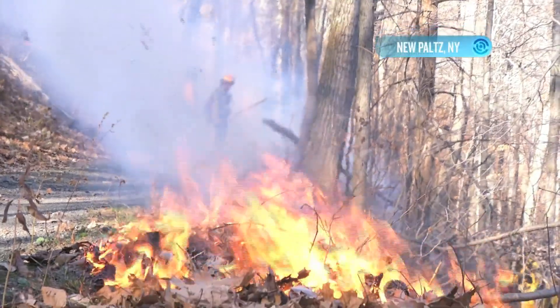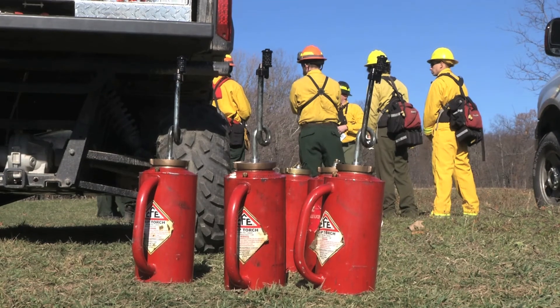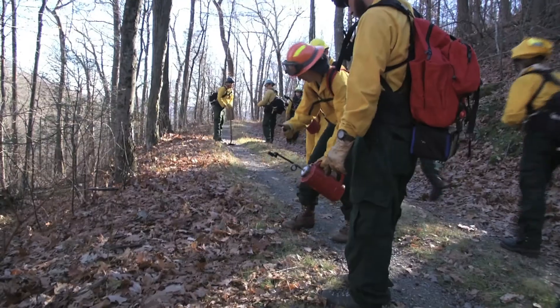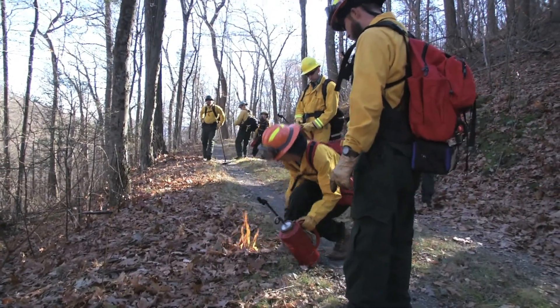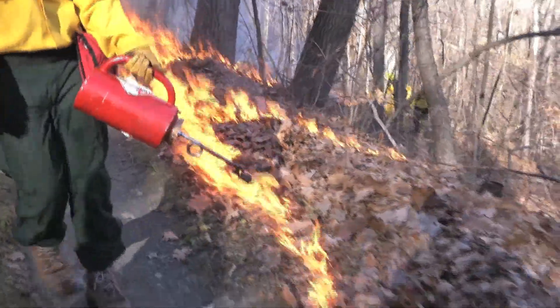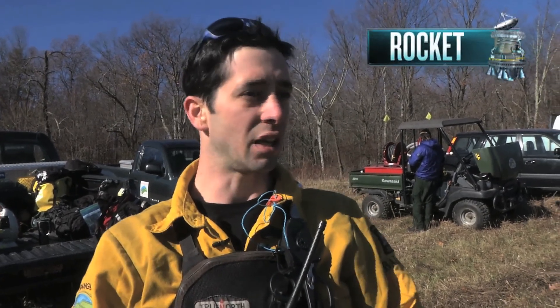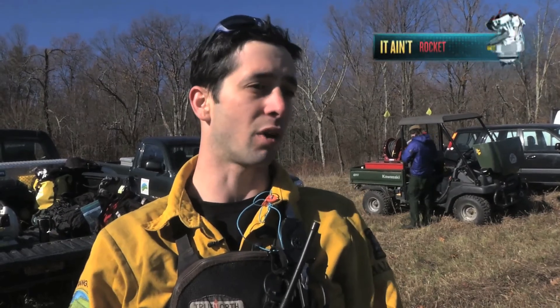Things definitely got heated at New York's Mohonk Preserve as a team of rangers and ecologists did the opposite of what Smokey Bear says — they started a forest fire. Believe it or not, this blaze is actually helping the forest flourish. We have some specific species on the preserve that need fire to release their seed. When the fire gets to these specific trees, the resin that's in the pine cones heats up and expands and releases the seed that way.